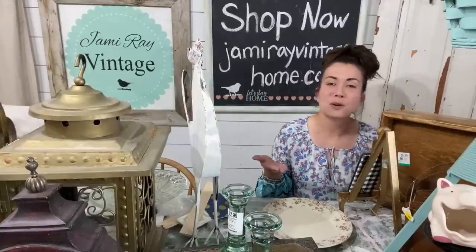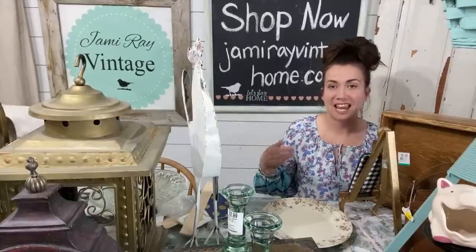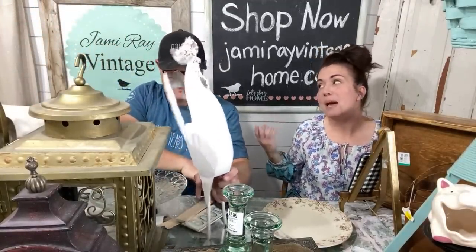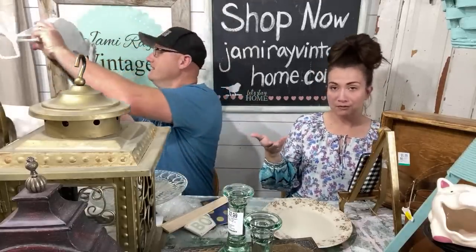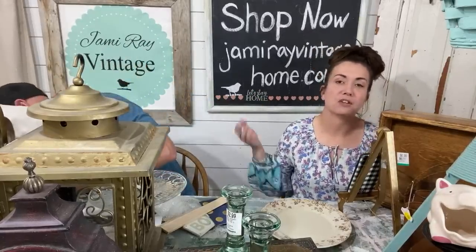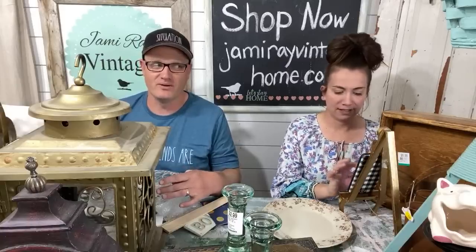Hey guys, welcome to our Saturday night thrift haul. We go live every Saturday night at 8:30 mountain time and show off the junk that we bought thrifting, junking, buying second hand. Today Zeb was working at the farmhouse, so I went thrifting by myself — challenge accepted. If you love these kinds of videos, give us a thumbs up and hit subscribe. We do junk, DIYs, and farmhouse renovations. Zeb builds the whole house; I buy all the junk.